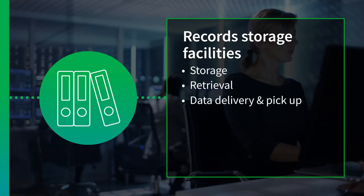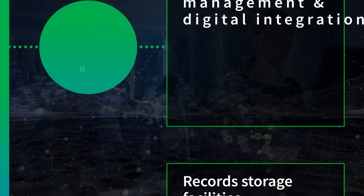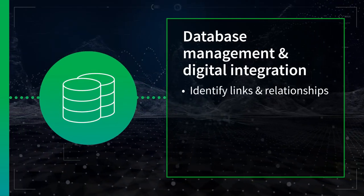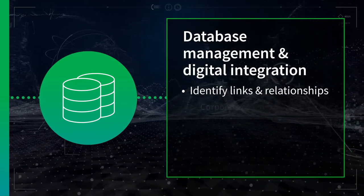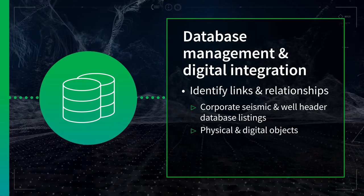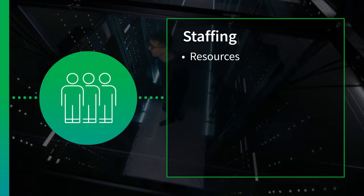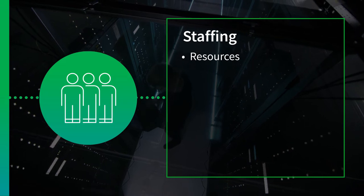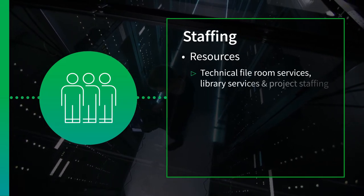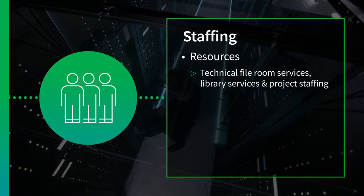retrieval, data delivery and pickup, refiling and detailed cataloging. We provide the ability to identify links and relationships between corporate seismic and well-header database listings and physical and digital objects. We provide resources for every required service to support the geoscience user community, including technical fileroom services, library services and project staffing.